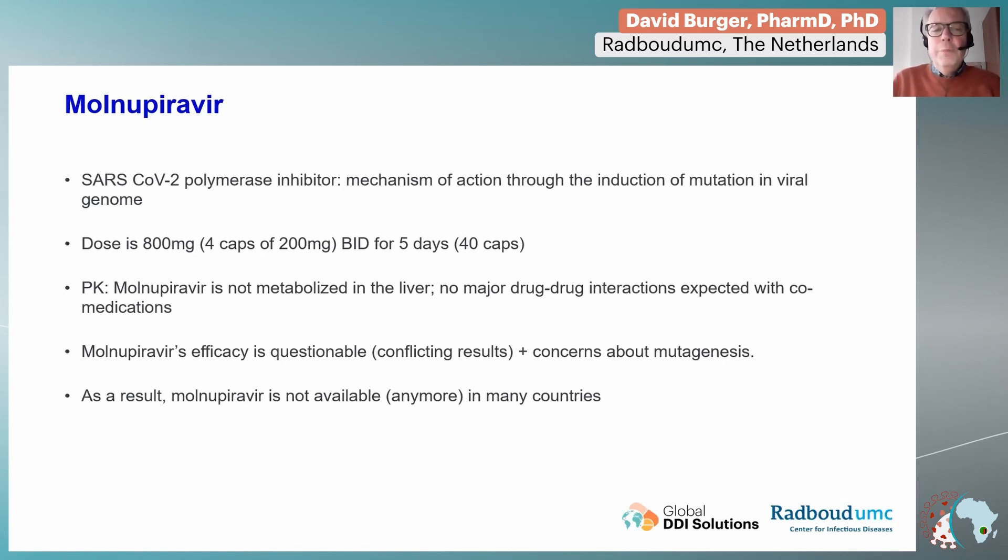The efficacy of molnupiravir is questionable. There are some conflicting results, and there are also some concerns about mutagenesis. As a result of these two factors, molnupiravir is hardly used anymore. It's either not available or has limited use in some countries.